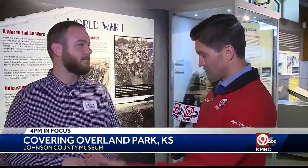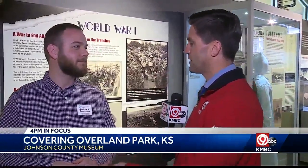I'm going to bring in Andrew Gustafson again with the museum. And we want to talk about a very prominent Kansas City figure — he was a World War I veteran. There's actually an artifact here on display. But first, tell us about his life.